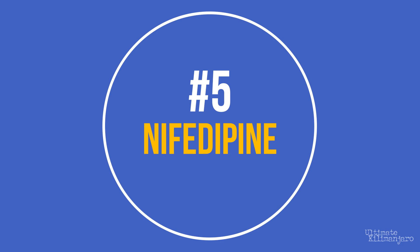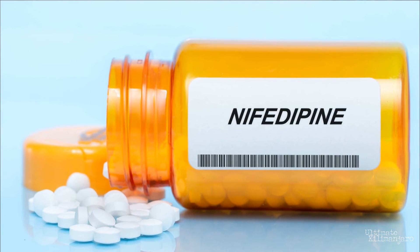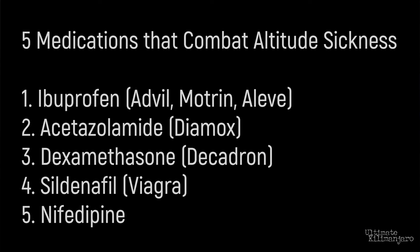5. Nifedipine. Nifedipine is similar to Viagra, but it is a less potent drug that also lowers pulmonary artery pressure. It's most commonly used for the treatment of high blood pressure. Nifedipine opens the pulmonary artery, which reduces chest tightness and makes breathing easier. The recommended dose is 20 mg every 8 hours or 30 mg every 12 hours.